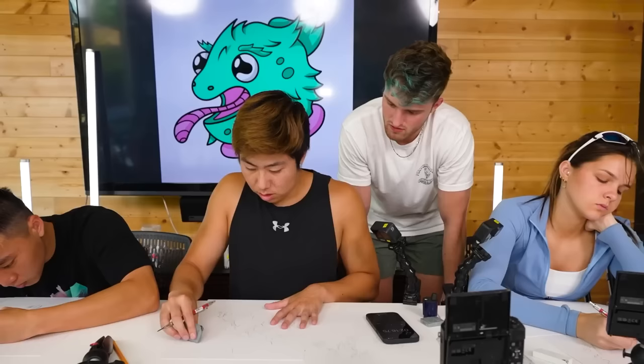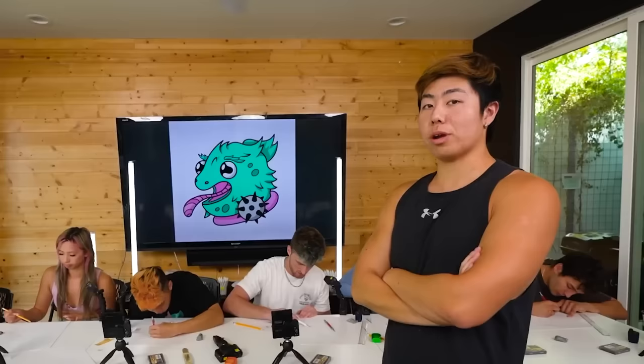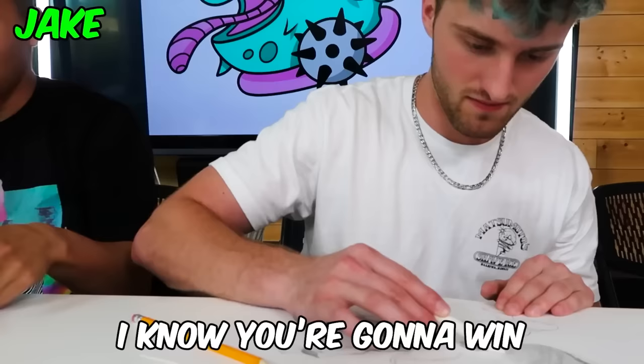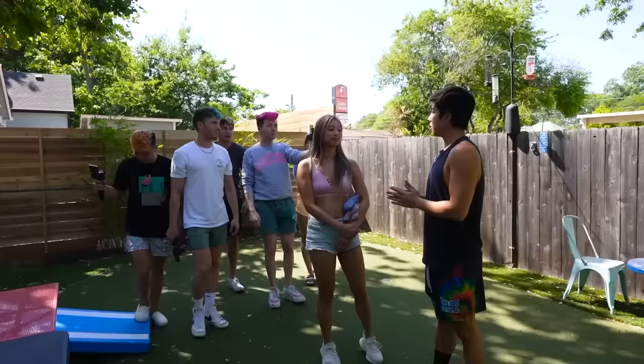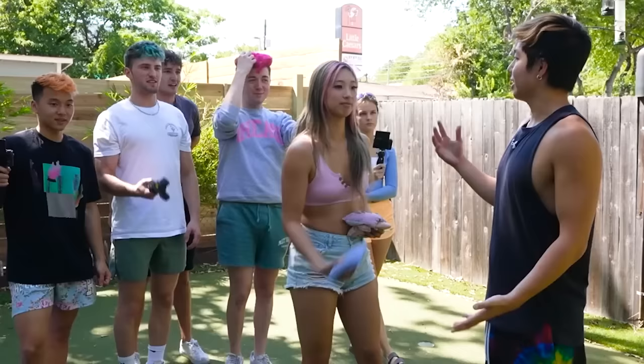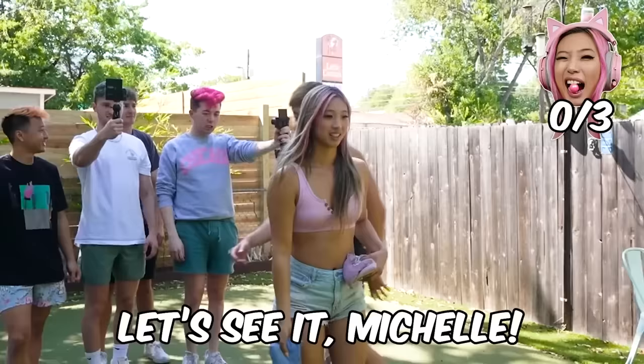I think especially since they have no reference, just having a good base is going to help them a lot. We have our first challenge where you could get an advantage — we're gonna play a game called put it in the hole. Each one of you gets three bean bags — whoever gets the most inside the hole wins.